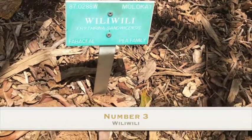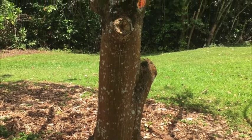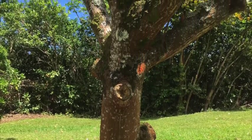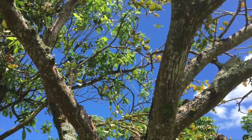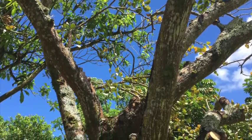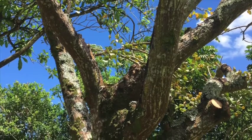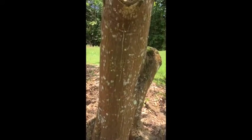Number three, Erythrina sandwicensis. The genus name is Erythrina, which is Greek for erythros, meaning red for the color of the flower. The species name is Sandwicensis, which is for the Sandwich Islands. Known in native Hawaiian as Wili Wili, meaning to wind and twist, for the pods. These trees are endemic and are listed as endangered.